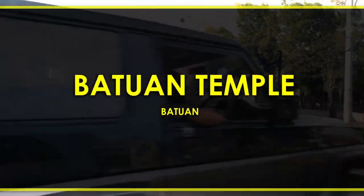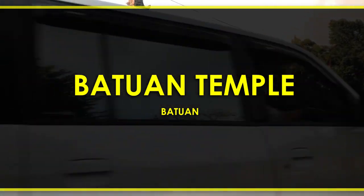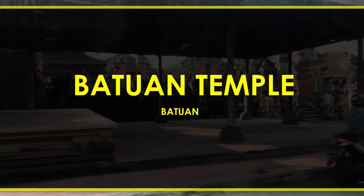This is one of my favorite places to take photos of temple sculptures. There are tons of intricate scenes and figures to see here.